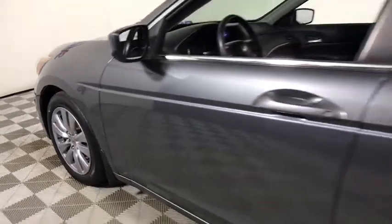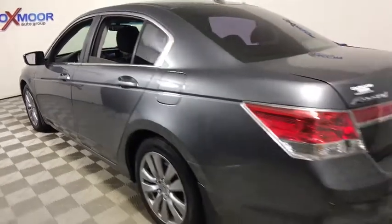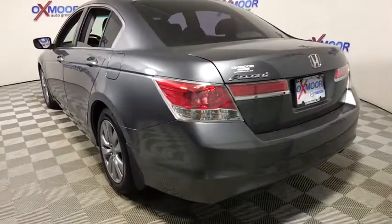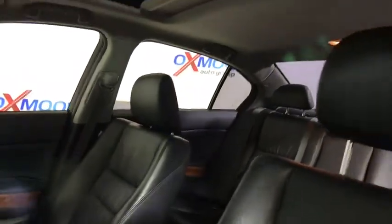The 2012 Honda Accord. Ingeniously simple, yet overflowing with luxury and technological creativity. All that and more in the Accord. This vehicle has less than 55,000 miles.